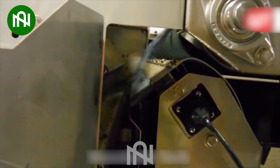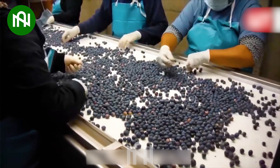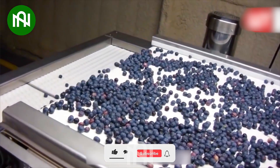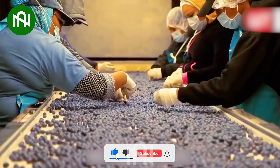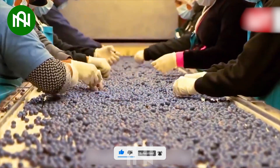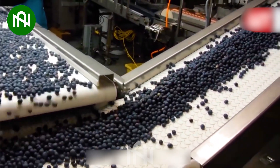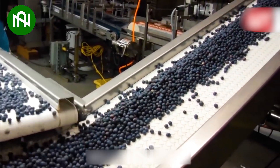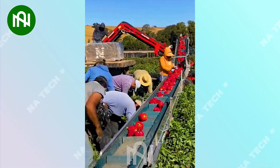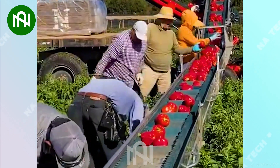Classifying blueberries is so much faster with the help of machinery. Look at how each fresh bell pepper is carefully harvested by the farmers. It's truly impressive!